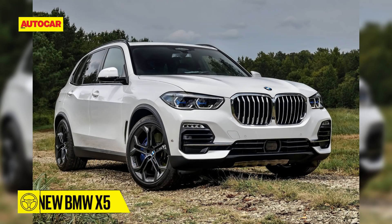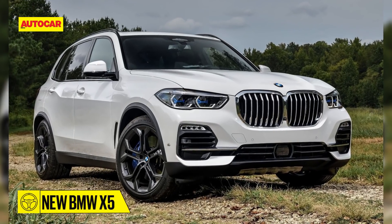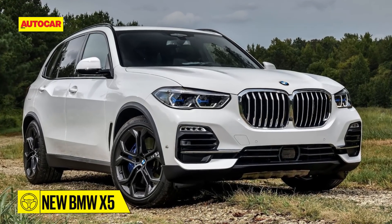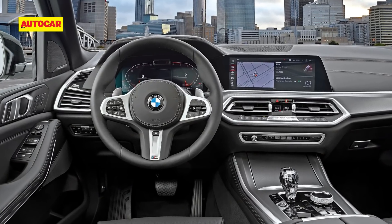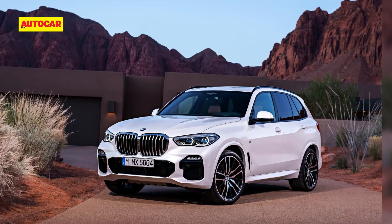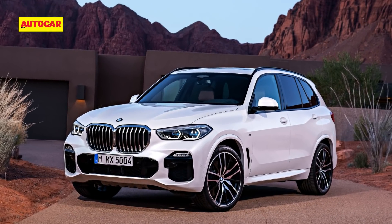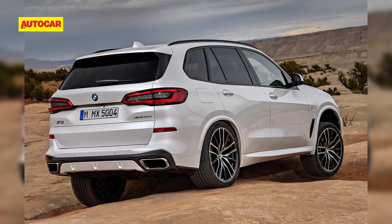Along with the new platform shared with the upcoming X7, the new BMW X5 is bigger, has updated powertrains, and features BMW's latest digital cockpit and infotainment functions in a more luxurious cabin. Under the hood, a six-cylinder petrol and two six-cylinder diesel engines will be available to begin with. The X5 will also have an optional third-row seat on offer.